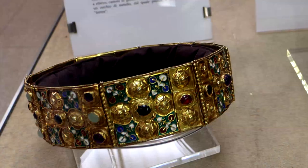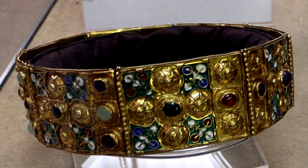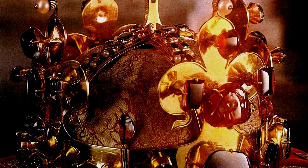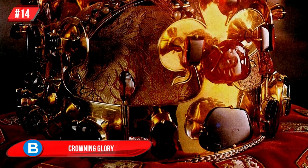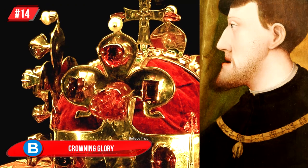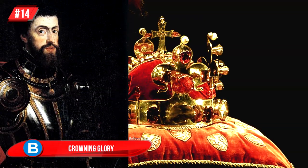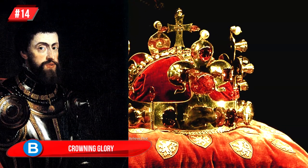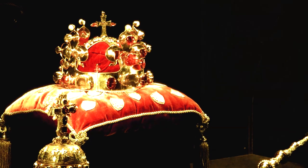A more likely story is that it was made for the daughter of Emperor Louis the Pious, called Gisella, sometime during the ninth century. Number 14, Crowning Glory: this busy crown is the Crown of Saint Wenceslas, made in 1347 for Charles V, who at the time was the Holy Roman Emperor. His kingdom included parts of Germany, Austria, Ukraine, Poland, Hungary, and Italy.